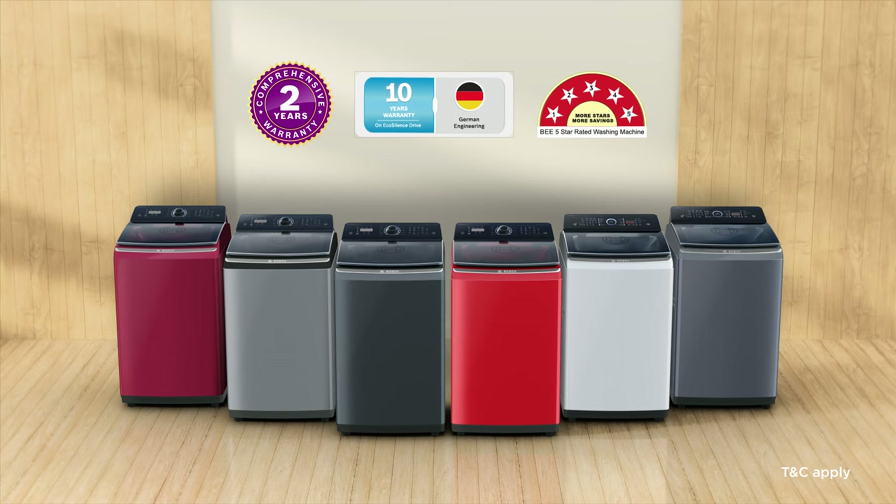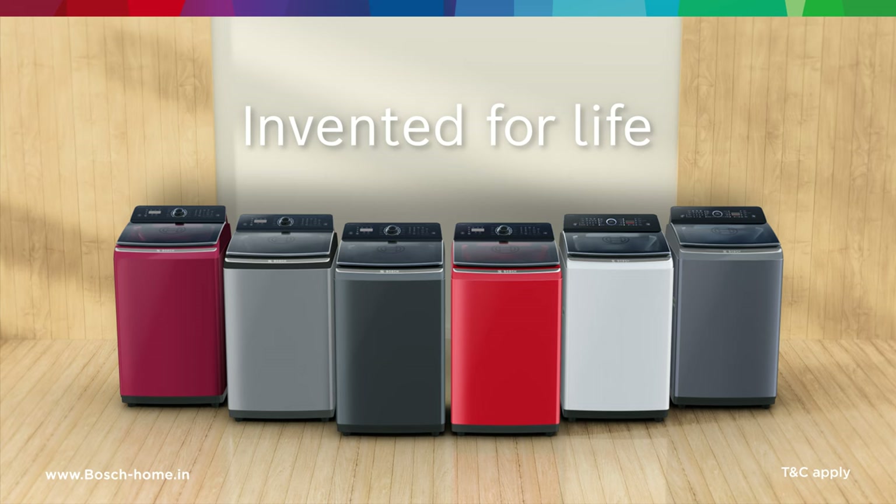Bring home a Bosch. Treat your clothes to a hand-like wash. Take care — pick your clothes, and take care.